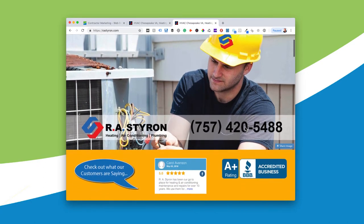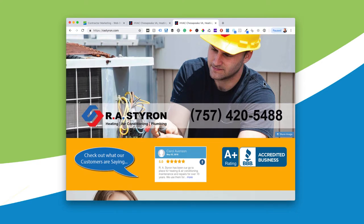We are strong believers in trust factors, and we love to run reviews on the home page. I mentioned in a video the other day that there's a 270% better conversion rate when you show five-star reviews on your website. And next to that, R.A. Styron has an A-plus rating with the Better Business Bureau, which shows they're a trusted company.